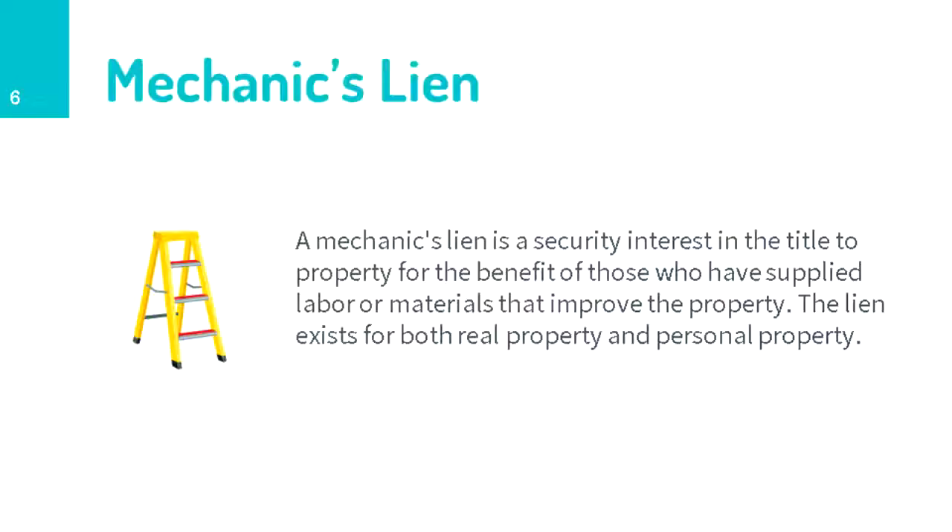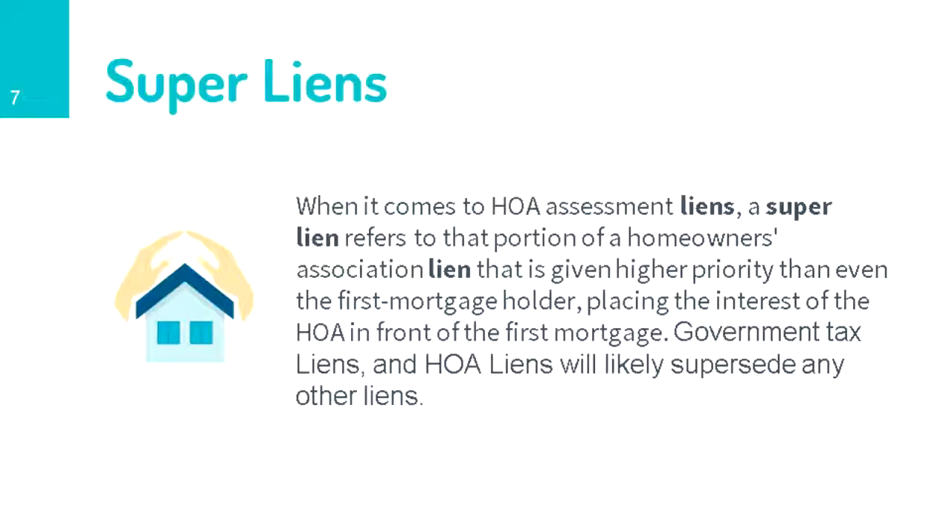Mechanics liens are straightforward: somebody does work or capital improvements on a property and does not get paid, so they file a mechanics lien in public record. Similar to abstracts of judgment, there may be specific laws in your state about how these can be attached. A good title company can quickly analyze a mechanics lien and determine if it's valid or not — potentially getting it removed and opening up a deal that otherwise wouldn't work.